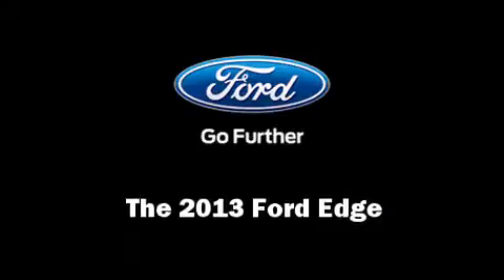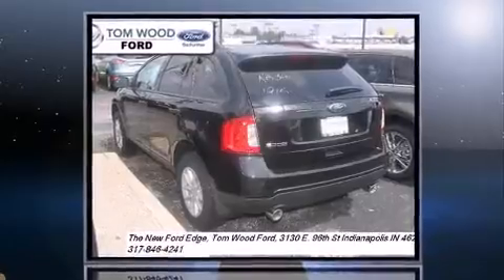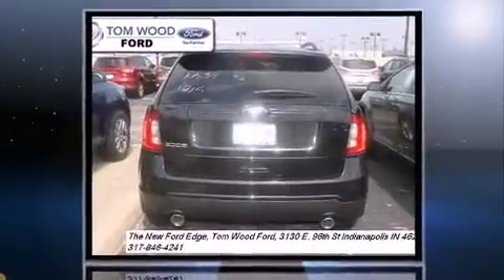Take command of the road in the 2013 Ford Edge. It features an automatic transmission, front-wheel drive, and the 3.5-liter six-cylinder engine.